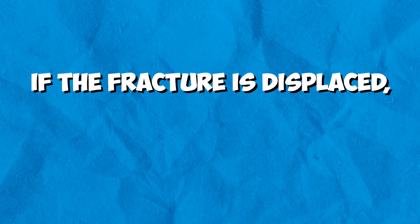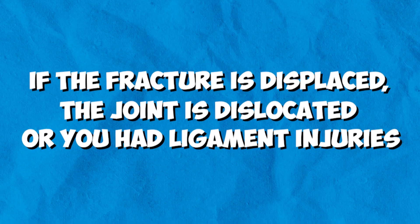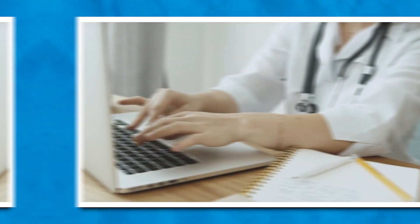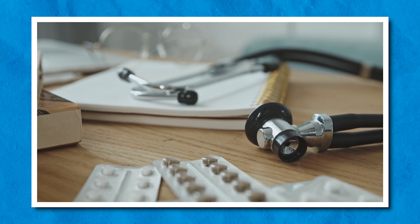Bones break in a predictable manner, so we have a lot of evidence on how to treat different fracture types. If the fracture is displaced, or you had a joint dislocation or serious ligament injuries, then a lot of the times that will require surgery. It also will depend on the degree of damage that's done. Once surgery is scheduled, we'll set a date and make sure you're medically stable before having the procedure.